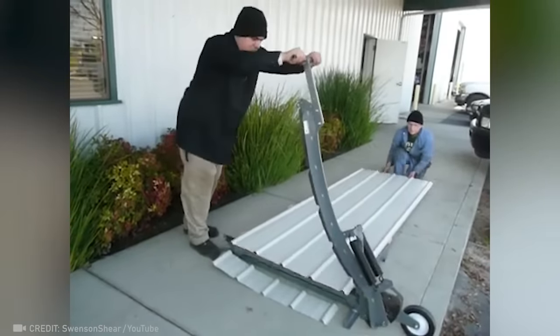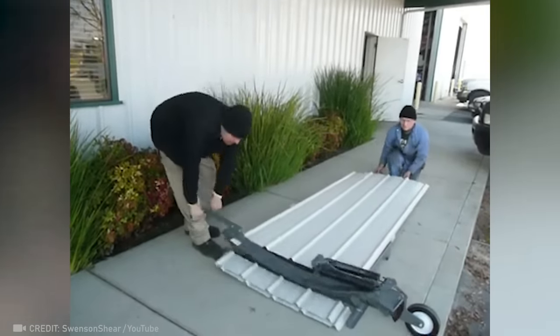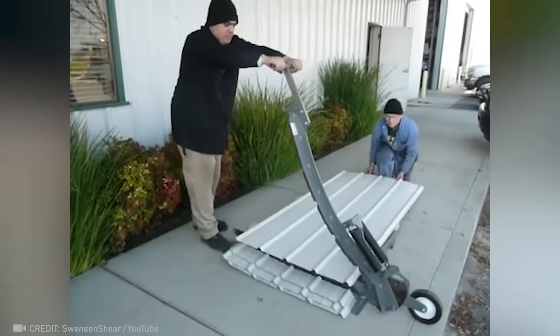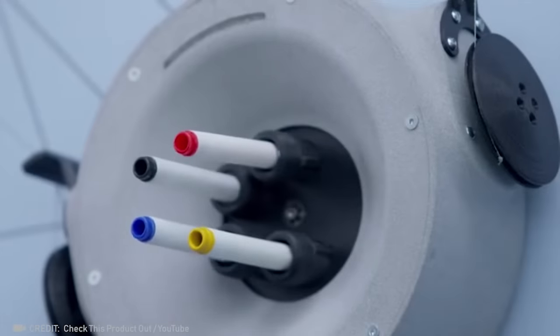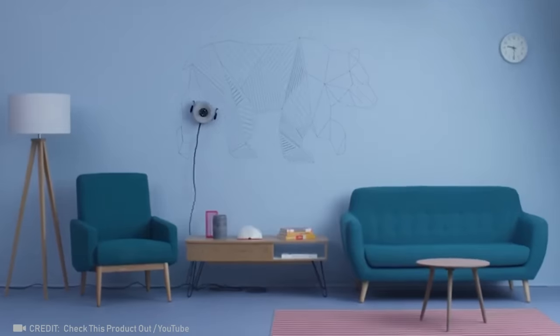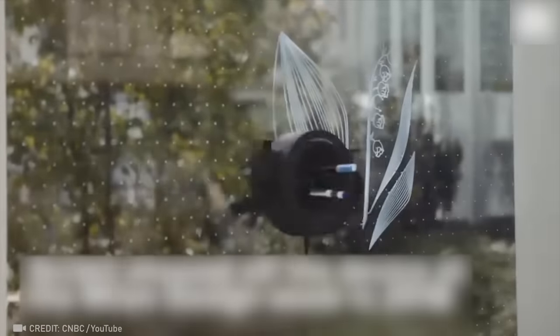Check out how this giant knife makes light work of metal sheets. This ingenious device can effortlessly decorate your interior with a new pattern every day.